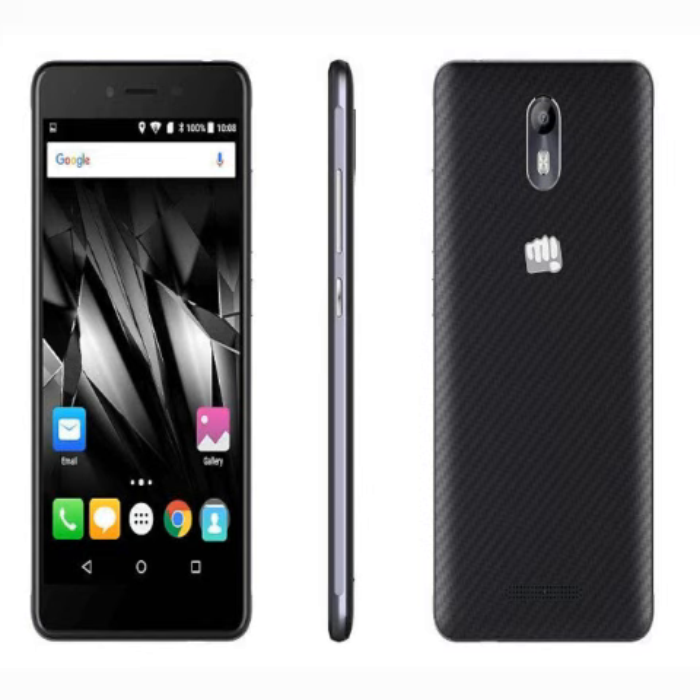Commenting on the launch, Shubhajit Sen, Chief Marketing Officer, Micromax Informatics said, "The current trend of 4G connectivity, big screens, high-definition displays and powerful RAM has picked up immensely and the Canvas EVA brings the best combination of all these with its features and design language. We expect the new smartphone to fare well in the market as the millennial generation understands technology and also recognizes the fact that one does not need to pay exorbitant prices for a premium quality smartphone."